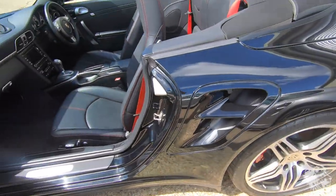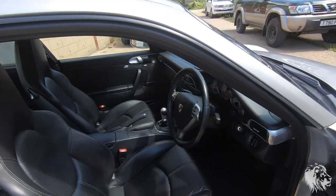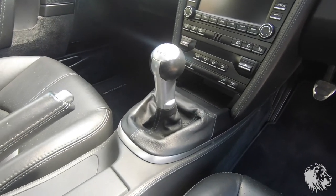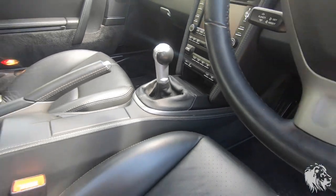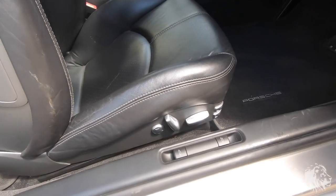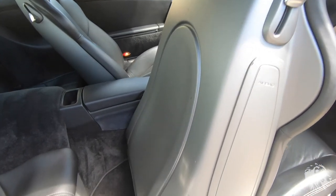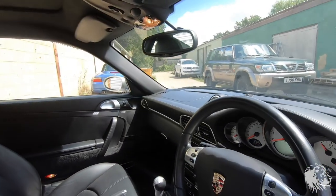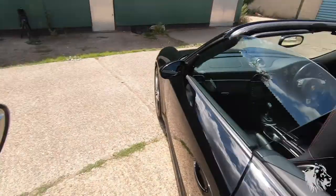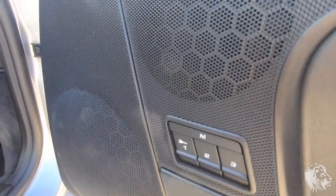It has red stitching and red seat belts, along with red calipers — that's standard — and optionally carbon ceramic brakes. Looking at the coupe, this has the same PCM3 touchscreen navigation. It has the manual gearbox with an aluminium shifter, six-speed. It has the optional hardback sport seats, either 16 or 18-way, with extra bolster support that can go in and out. It has a sunroof, a multi-function steering wheel, and memory seats.